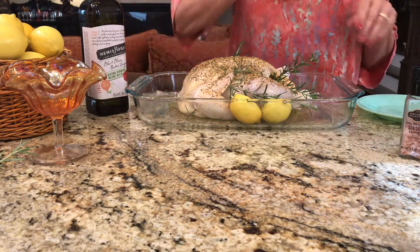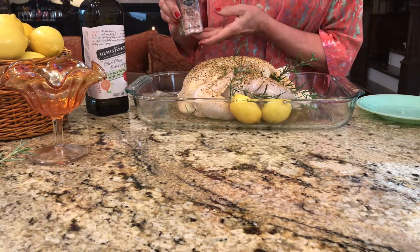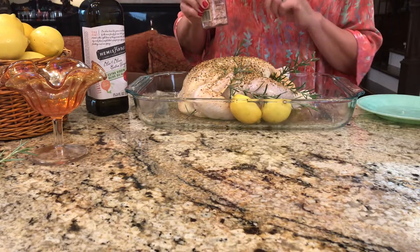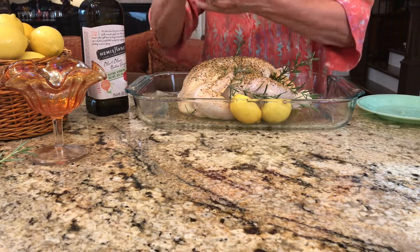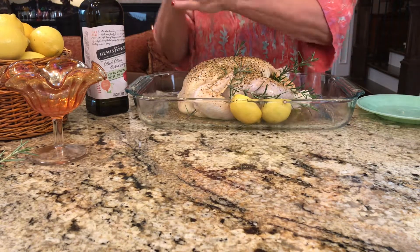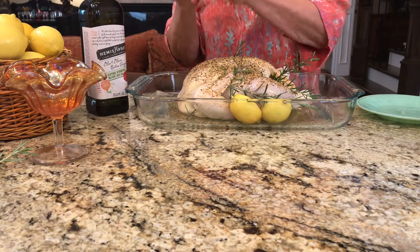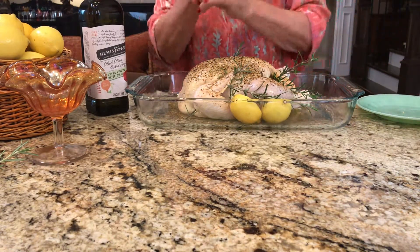The last step is to sprinkle it liberally with some good sea salt. This particular Himalayan sea salt is crunchy, so it gives just an extra pop of crunch to the crust when you serve the bird. A good amount of salt can make the difference between a good bird and a great bird. Finish with a little sprinkle of good black pepper.